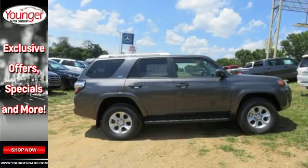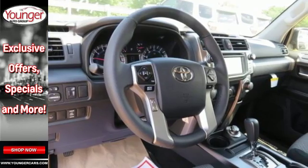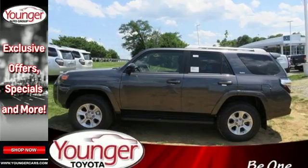Preparedness is essential to a successful journey, so this 4Runner is equipped with the star safety system, backup camera, skid plates and a powerful 4.0-liter V6 engine with 270 horsepower and 278 pound-feet of torque.